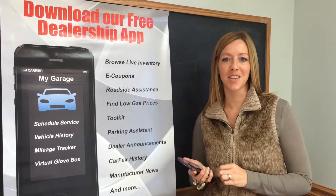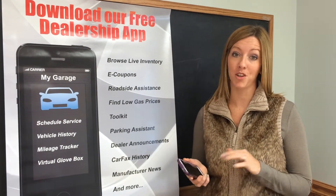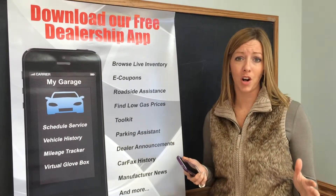Hi everyone, my name's Katie and I'm here in Cicero at our Sun Auto Warehouse location. I work with the internet marketing team and we just wanted to introduce to you our new app that just went live last week. There are so many cool features on it that can help you, from browsing our live inventory to seeing photos of cars.